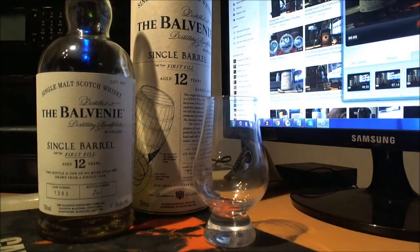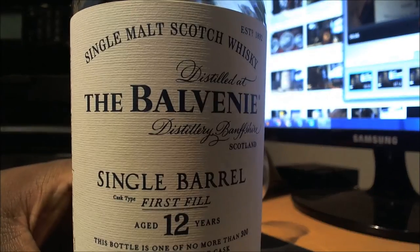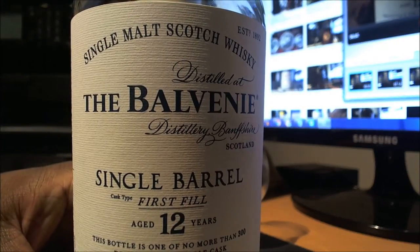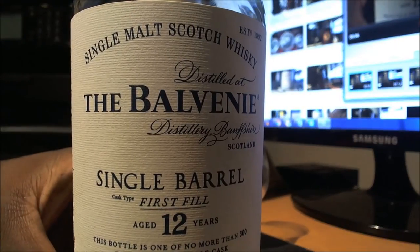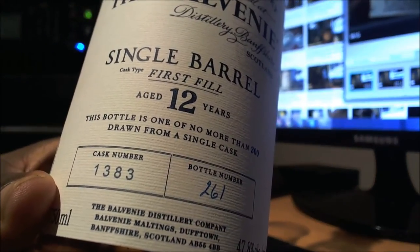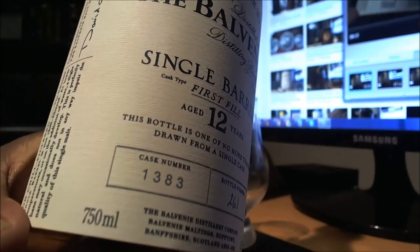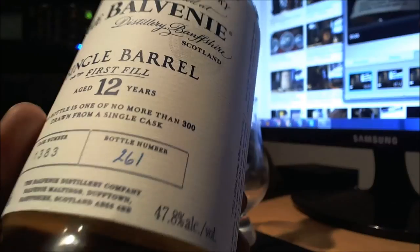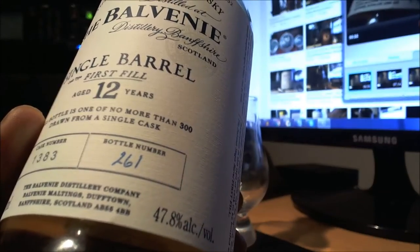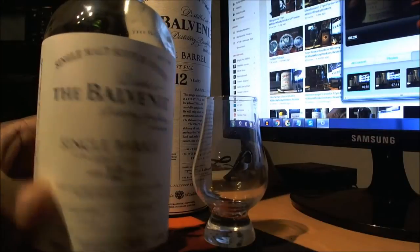Welcome everyone to Seattle 206723. What do we have here? Balvenie, 12 year old, single bare barrel, first fill, 12 years of age, cask number 1383, bottle number 261. It's a 750 milliliter bottle as opposed to a 700, bottled at 47.8% alcohol by volume — near cask strength.